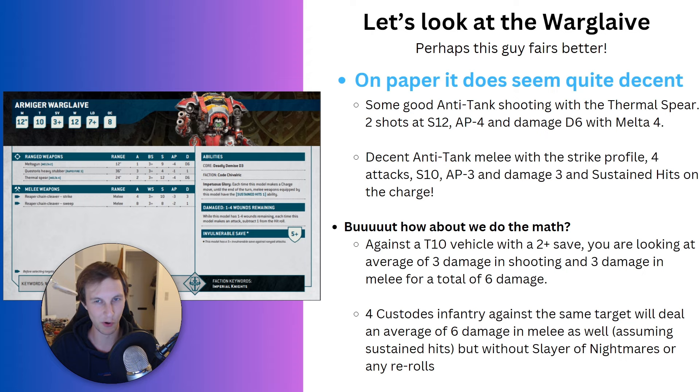But what about the Warglaive? Perhaps this guy does better. On paper it looks a lot better. It has good anti-tank shooting with the Thermal Spear — two shots of Strength 12, AP 4, Damage D6 with Melta 4. The gun isn't Assault, so you can't just run forward and shoot, but 24-inch Strength 12, AP 4 is not half bad. It also has a decent anti-tank melee profile: the strike profile is four attacks of Strength 10, AP 3, Damage 3, with sustained hits on the charge. The sweep profile won't do much against vehicles or big infantry, but it can deal with smaller things.